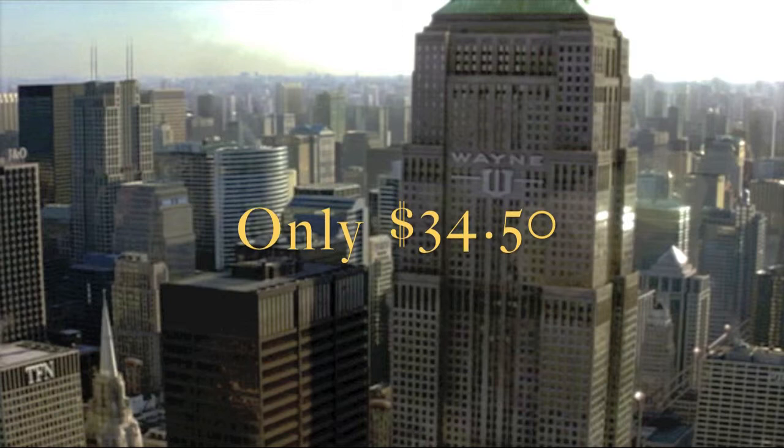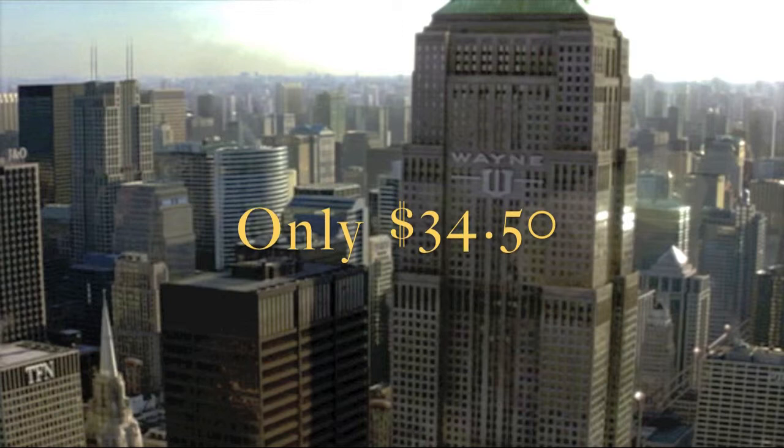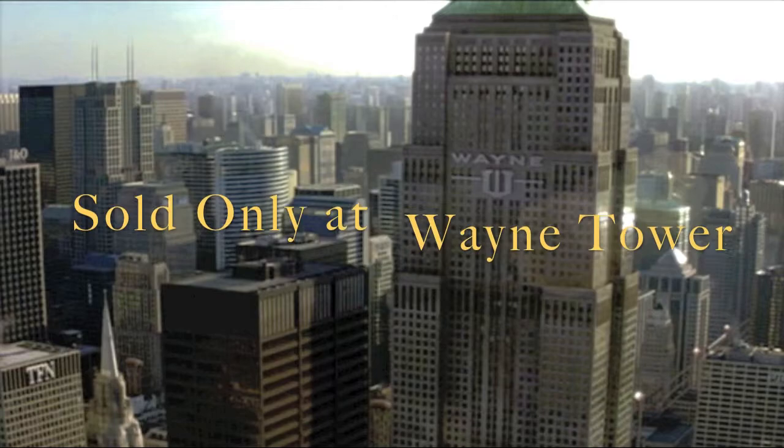Batman costs only $34.50 and made here in America, is only sold in Wayne Tower and nowhere else, we swear. Swear to me!